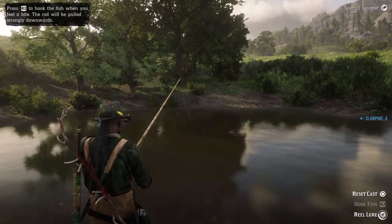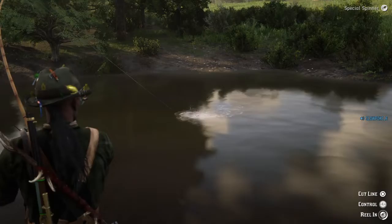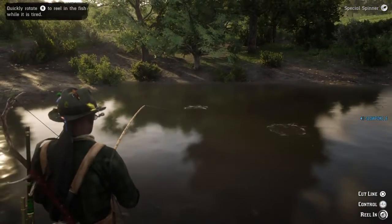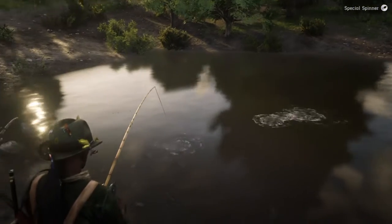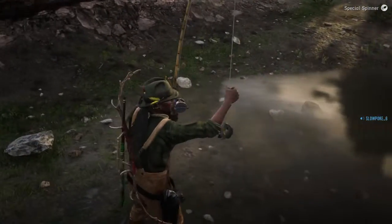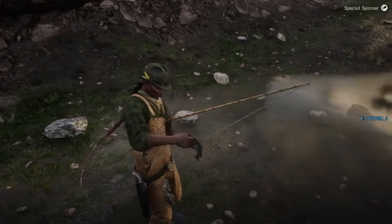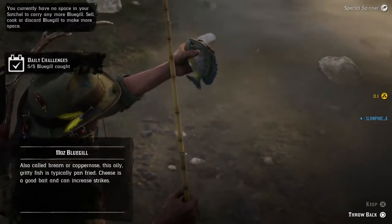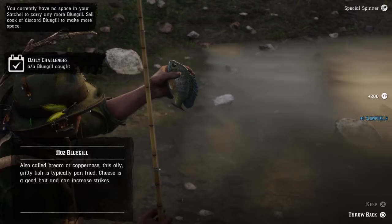Now I'm trying to show you — they're getting shy — there we go. Before I recorded this video I already caught the other four I needed, so this is going to be the fifth one I need for my daily challenge for today. There we go, and you can see I'm already full on bluegill.